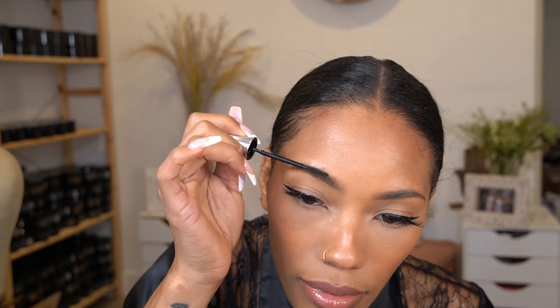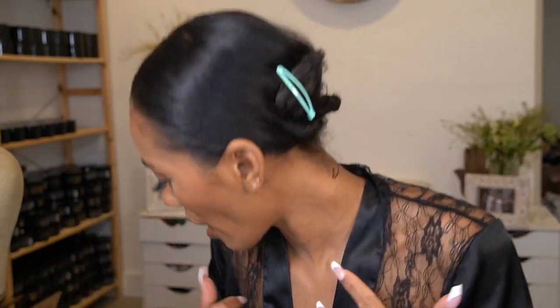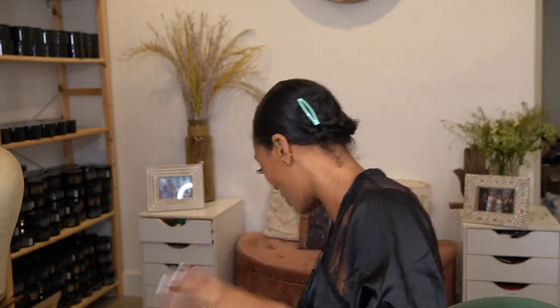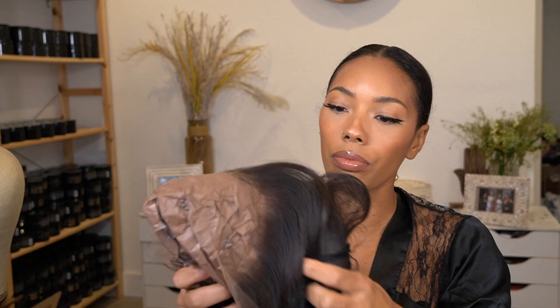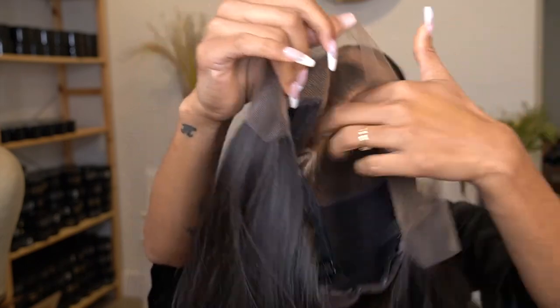I'm going to set my brows last — I always do this before I spray. This is their shaping and setting brow gel — I believe it's just clear. The face is done! This Hair Vivi wig smells really good. You get all the parting space, pre-bleached, glueless — put it on your head, walk out the door. That's what I'm about to do, well, after I put my clothes on.